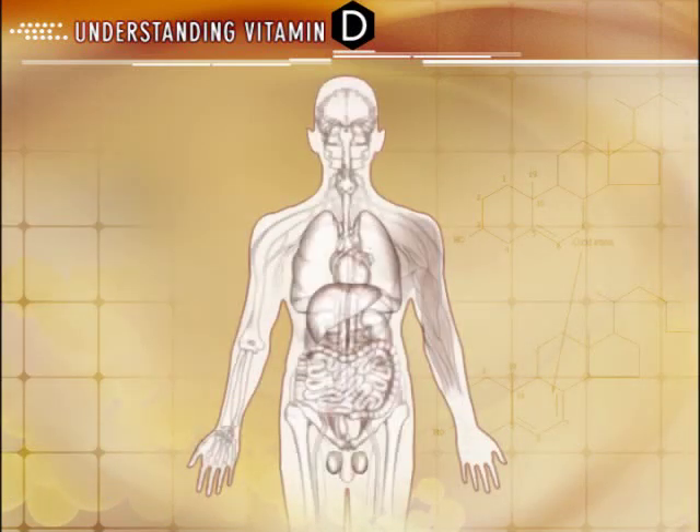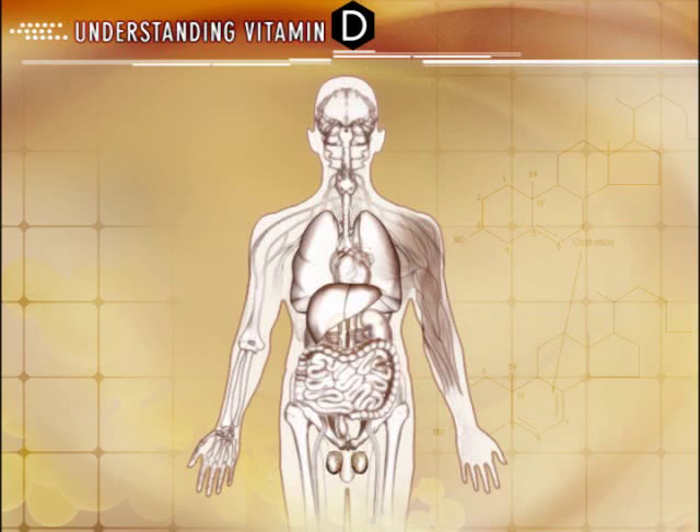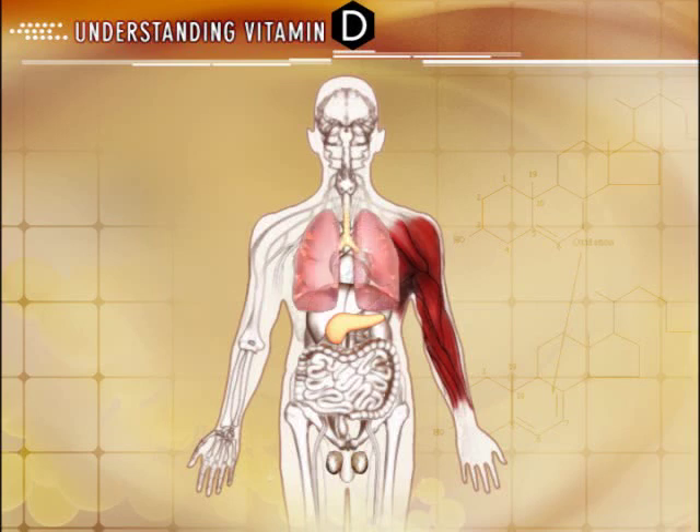Vitamin D receptors have also been found in other tissues and systems throughout the body, including the pancreas, skeletal muscle, lungs, central nervous system, reproductive organs, and skin.